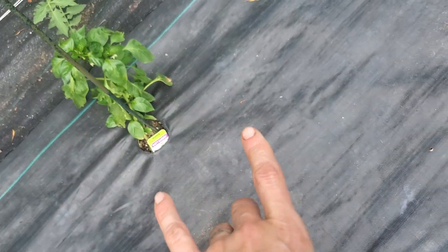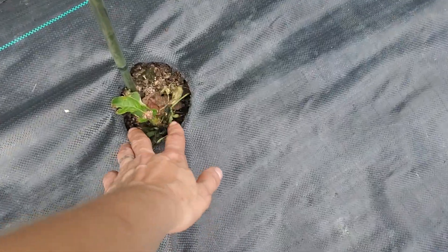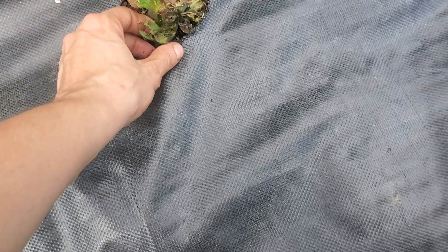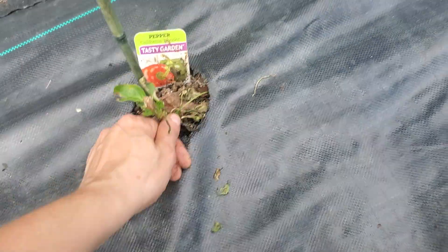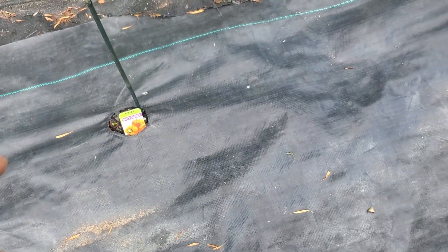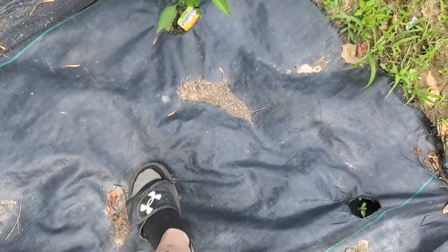California wonder bell pepper — it's coming back. Another California wonder; if I would have known it was in this bad of shape I would have bought a replacement plant, because I went and bought some replacement plants today. Another California wonder. Valencia orange, which is getting replaced today with a marconi pepper. Another Valencia orange. Better bell. And orange bell.